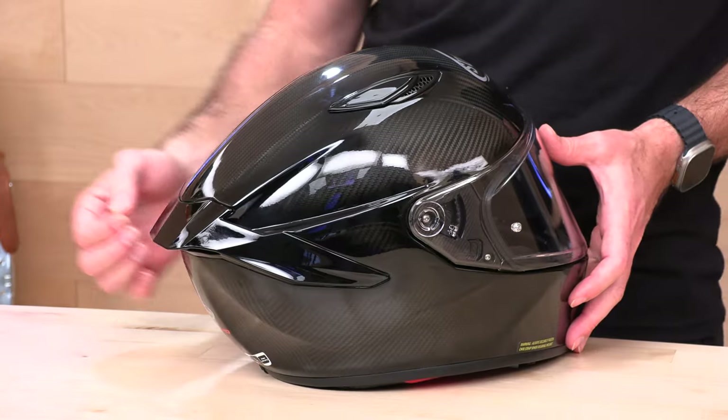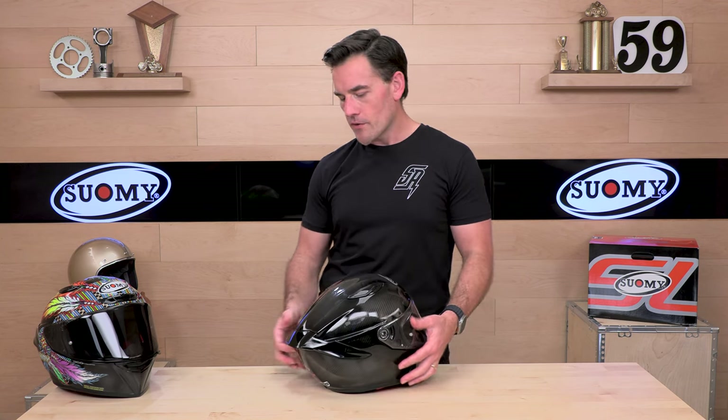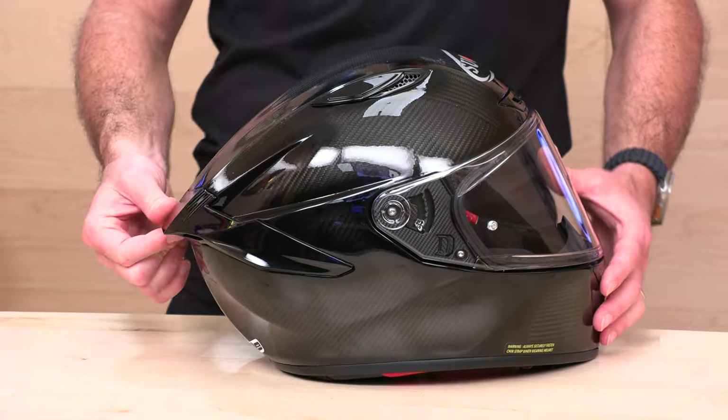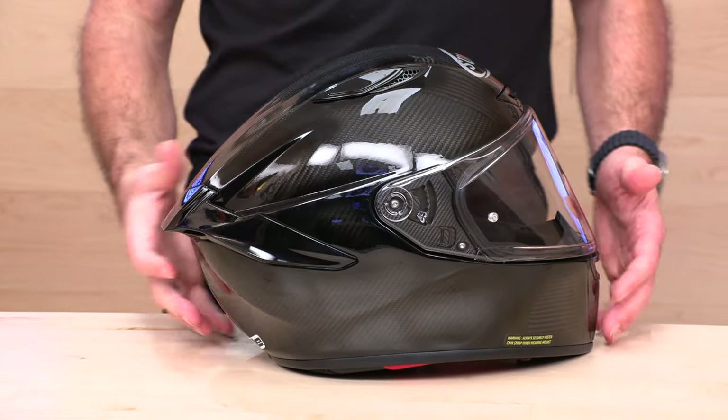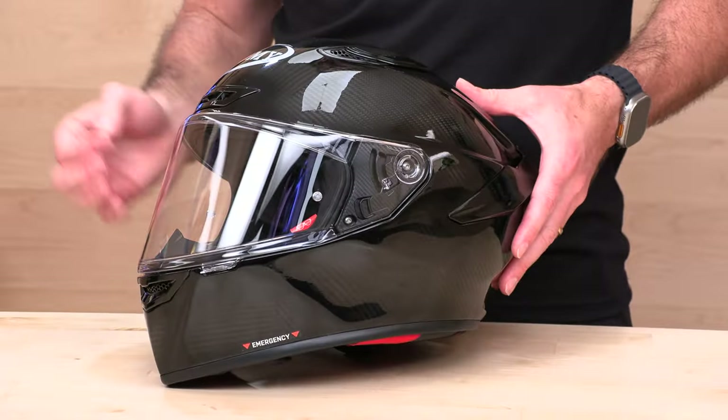The spoiler on the back is somewhat pronounced — watch that, don't whack it on things because you can break those. We'll stock replacements in case you run into that. It does give a nice aero effect. There are various reliefs and styling details all over the helmet that are really clean and good-looking, and it actually resembles the SRGP quite a bit in certain areas.